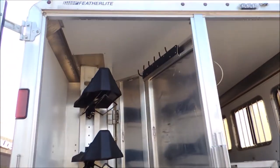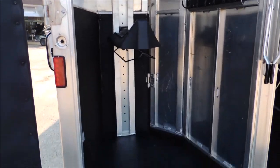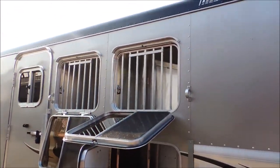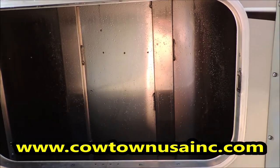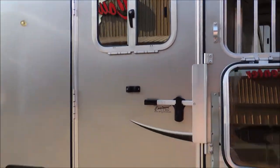Several bridle hooks, adjustable saddle racks with a blanket bar underneath them. Round over on this side, it's got your drop down face windows, mangers, escape door with a drop down window in it.